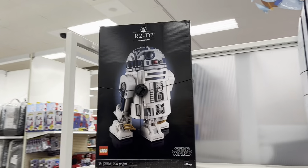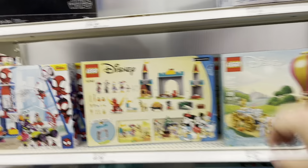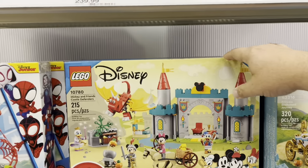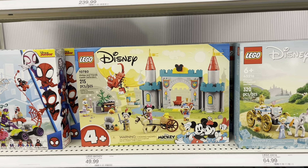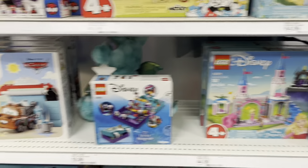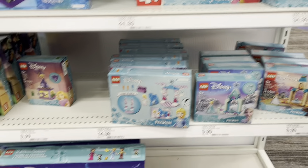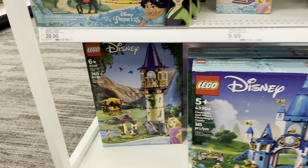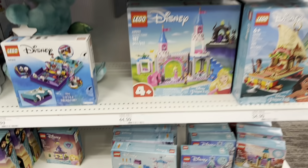Peeking around the corner real quick, we've got an R2 hanging out. And we've got some Disney Lego sets — they're pretty neat. There's a little 4 Plus Mickey and Friends Castle Defenders. That's fun looking. And we've got some other little Disney Lego sets over here too.